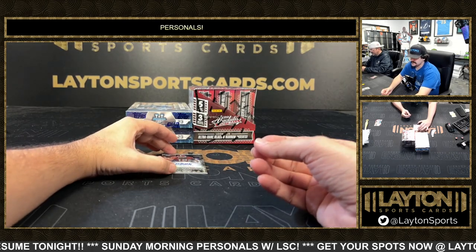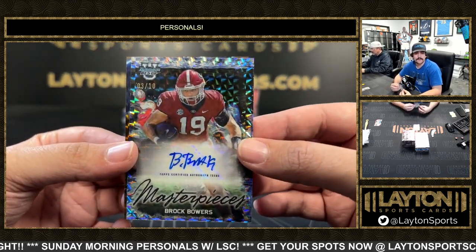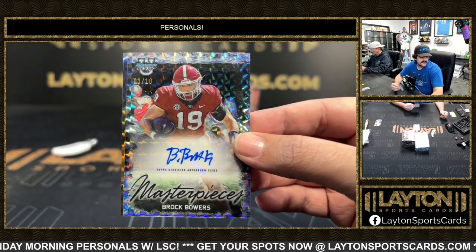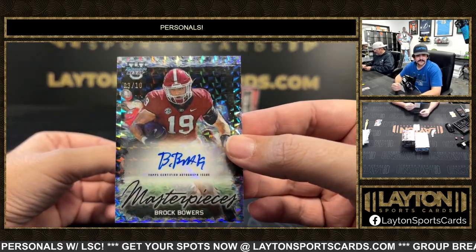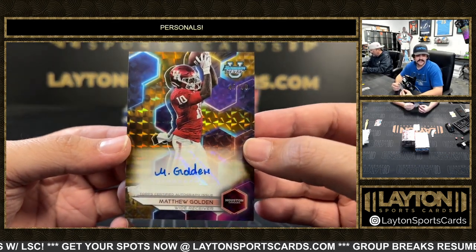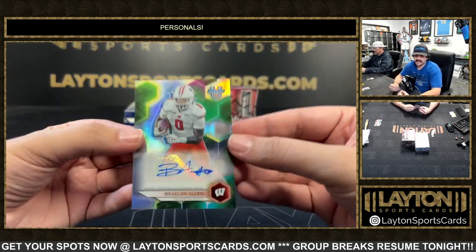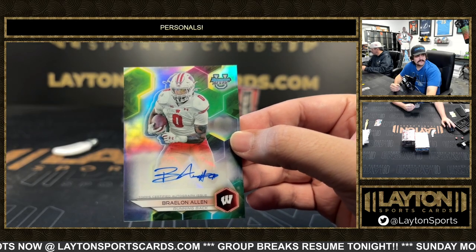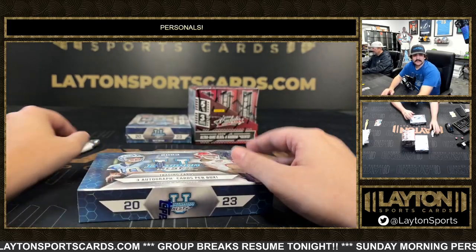That does look like the back of those for sure, pretty funny. Nice one here — we got number to 10, that's going to be a Masterpieces auto of Brock Bowers, very nice one. He's going to be a first-round tight end pick out of Georgia — three out of ten on the Bowers. And to 50 Matthew Golden on the auto out of Houston, and Braylon Allen on the refractor auto, another beast for Wisconsin.